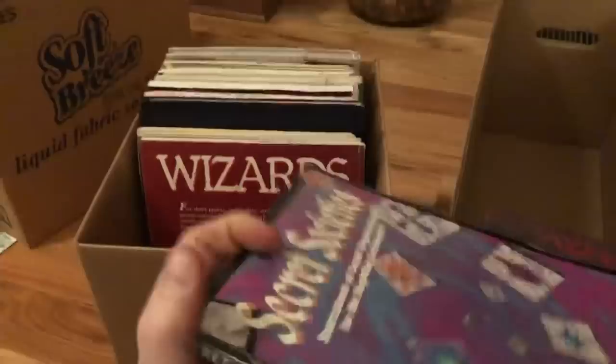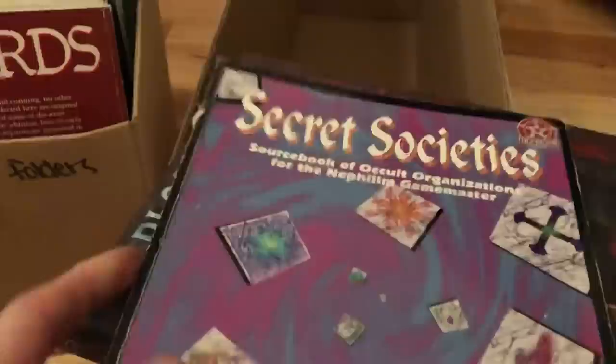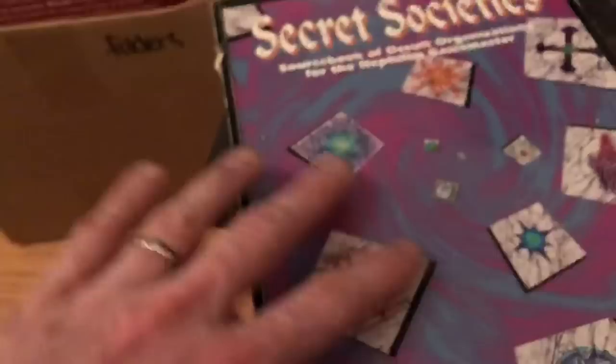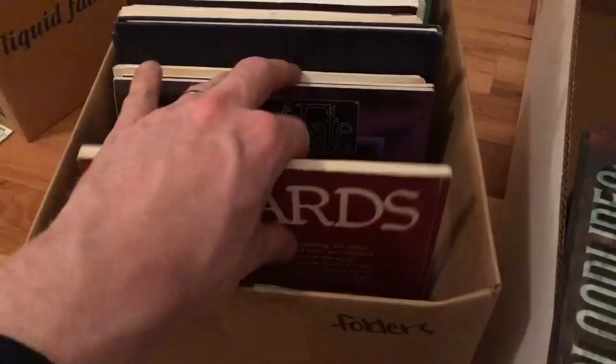Going back to the books box — we've got Bloodlines, The Hidden, and then a Secret Societies book, which looks a little bit older. There's also a sourcebook of occult organizations. Anything occult-related does tend to sell well. The older it is, the more it's worth. This one has a kind of 90s feel to it, and sure enough — 1995. When you go through enough of these books you can kind of just tell by feeling whether it's from the 90s, 70s, or 80s. It's a skill you develop.